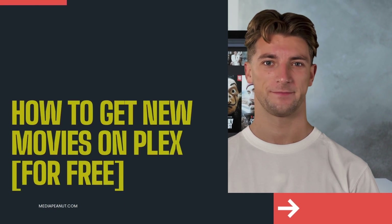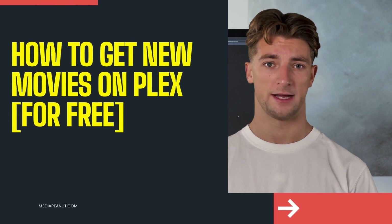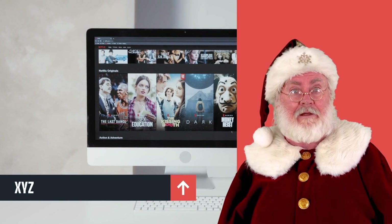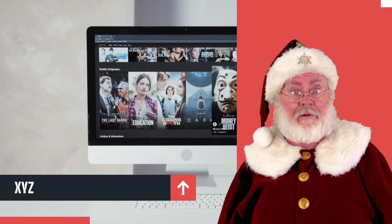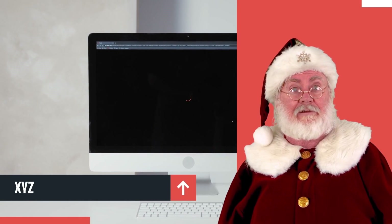New movies on Plex, let's go! First off guys, it can be tough to learn how to get new movies on Plex, but guess what — we made understanding this process simple.